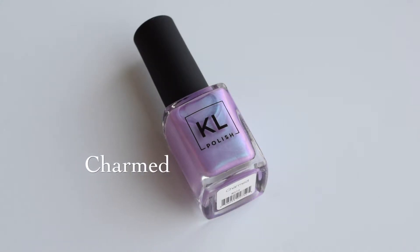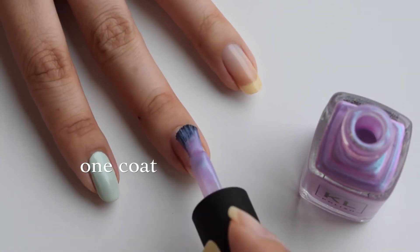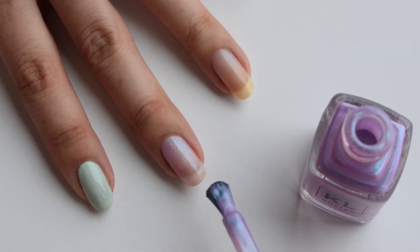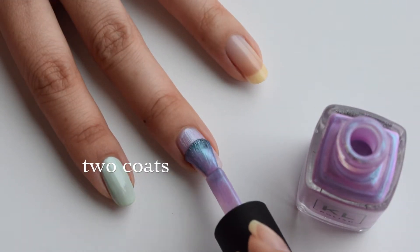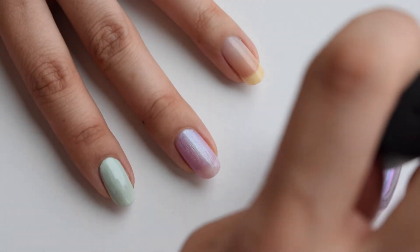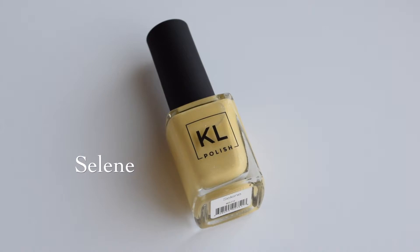Next we have Charmed, and this one is like a holographic iridescent purplish-blue shift — almost like that unicorn color. This one is not quite as opaque as the others. With one layer it's very sheer, and with two layers it's also quite sheer. I would recommend wearing three layers if you want something more opaque, or layering it over a white nail polish, which would be perfect.